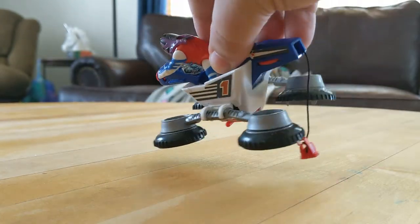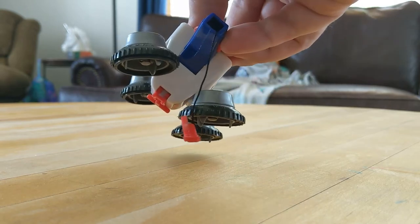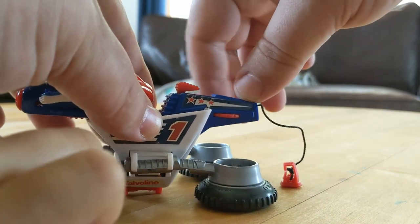As such, these are usually a bit harder to find, and recent sold listings show this vehicle going for $20 to $40 complete and loose, with a sealed box version recently selling for $175.